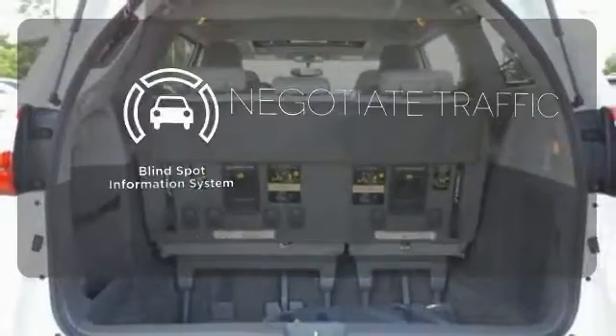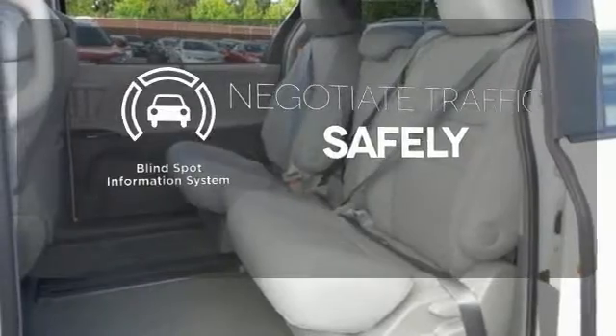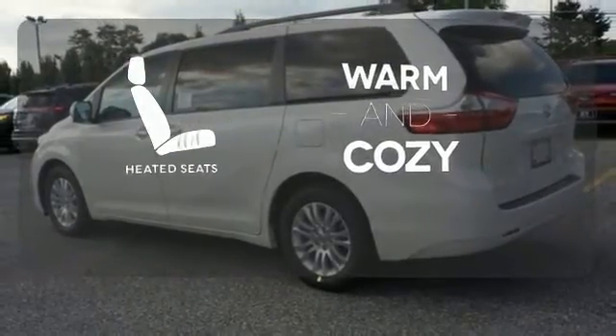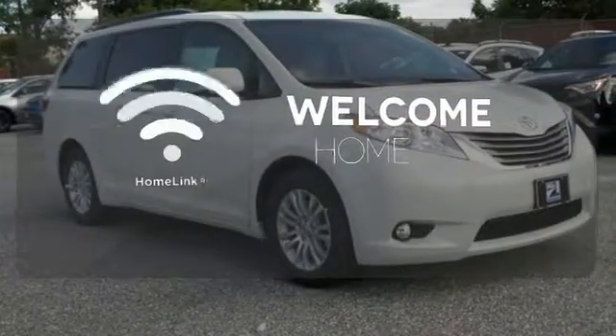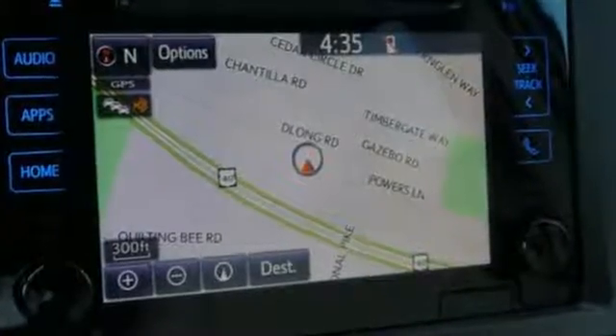Safety comes from being aware of your surroundings, and for that, the blind spot indicator can't be beat. Wrap yourself in the comfort of heated seats. Program garage door openers, gates, and lighting systems with HomeLink. The Sienna has proven that style and versatility can live side-by-side.